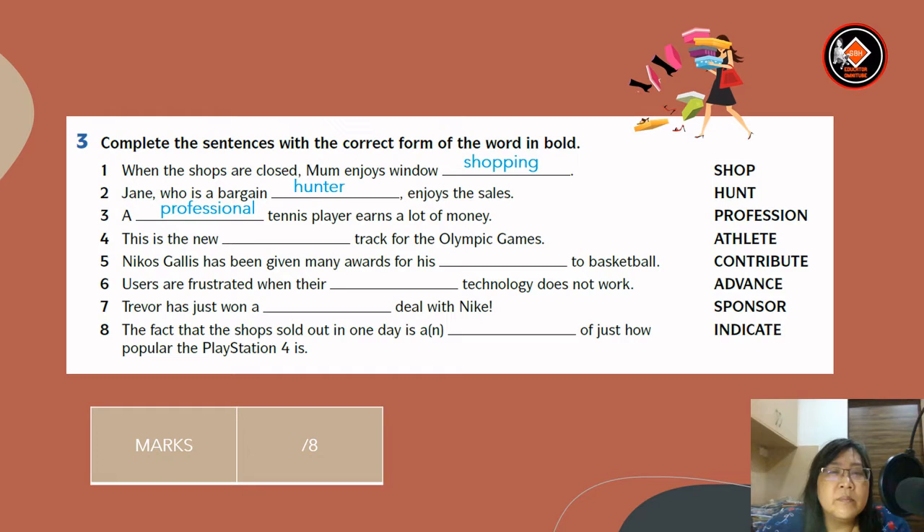Number three: a professional tennis player earns a lot of money. Number four: this is the new athletics track for the Olympic Games. Number five: Carlos has been given many awards for his contribution to basketball. Number six: users are frustrated when their advanced technology doesn't work. Number seven: Trevor has just won a sponsorship deal with Nike. Number eight: the fact that the shops sold out in one day is an indication of just how popular the PlayStation 4 is.